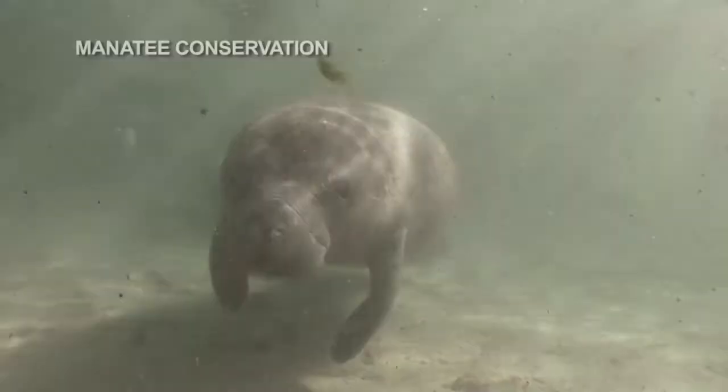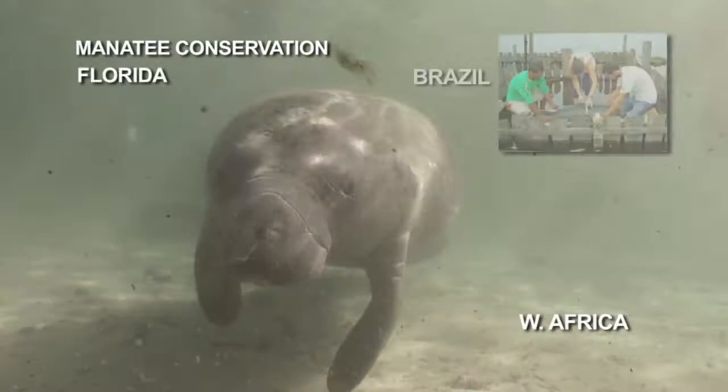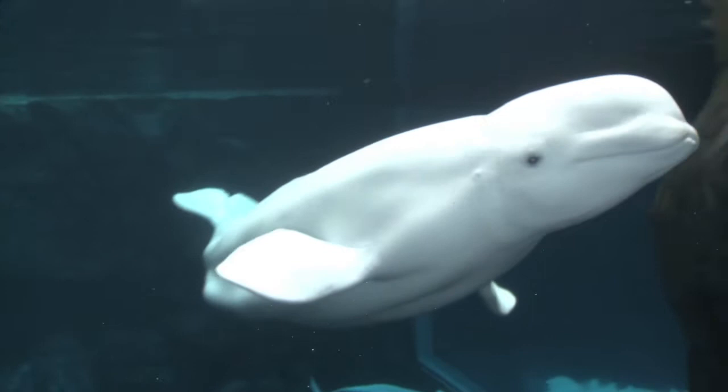Georgia Aquarium is contributing funding and veterinary expertise to support field conservation of manatees in Brazil, Peru, and West Africa. We have also collaborated with a consortium of researchers in the first successful health assessment of wild beluga whales in Bristol Bay, Alaska.